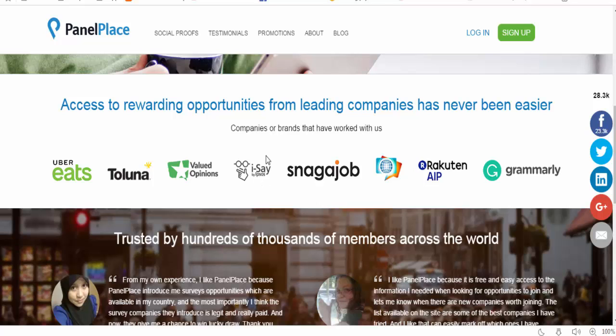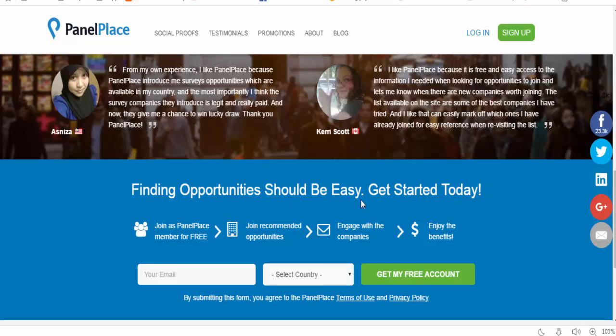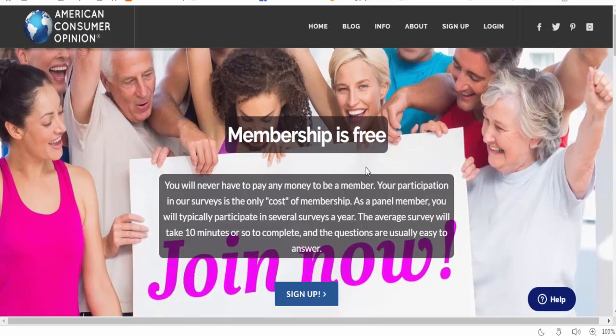You can easily find opportunities and get started today — just get the free account, visit the website, and start making money. Number three is American Consumer Opinion. Membership is free and you will never have to pay any money to be a member.